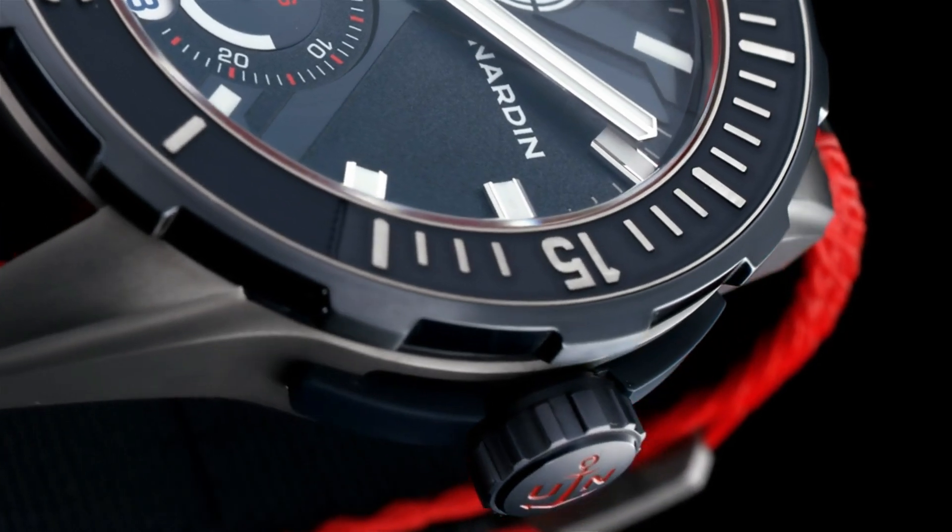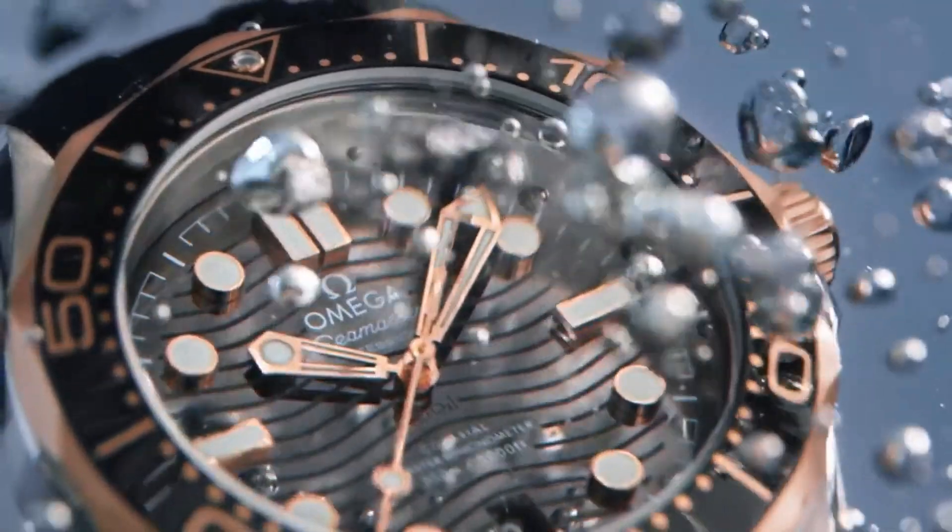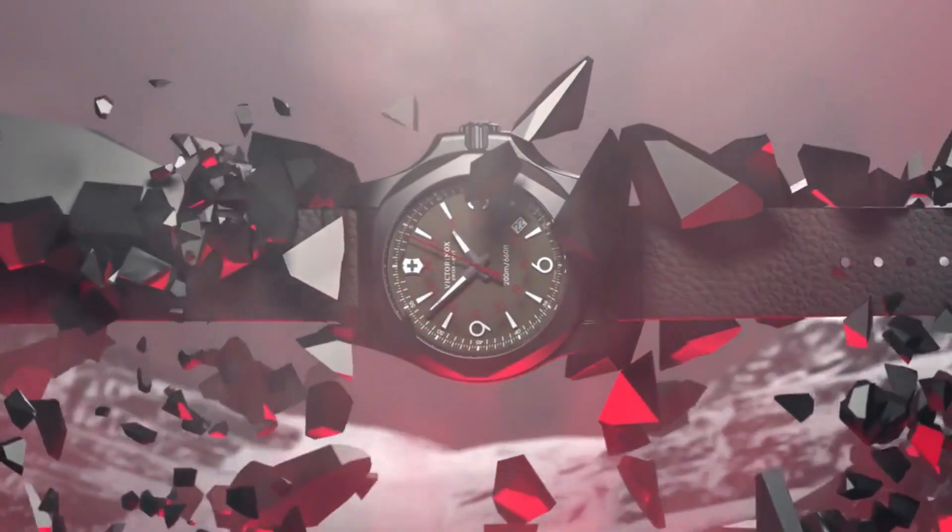If you're looking for the best new dive watches based on specifications, you're in the right place. All the watch buying links are given in the video description.